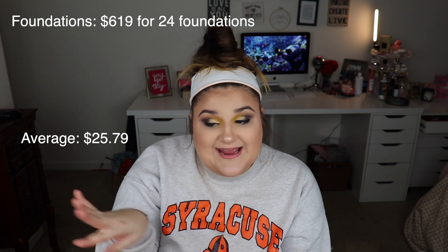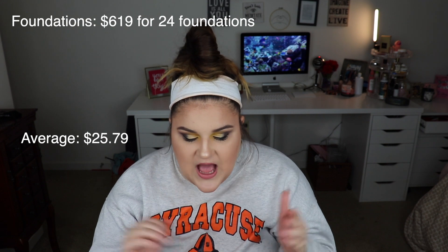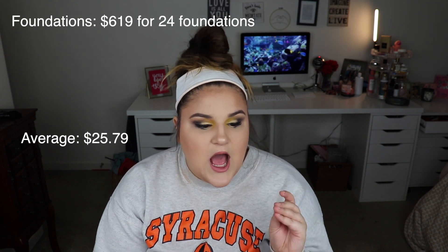For foundations, this did not surprise me because I have a lot of drugstore foundations and a lot of higher-end ones, and I get a lot of foundations to test out on the channel. So for foundations: 24 foundations totaling $619, with an average of $25.79. I actually felt like that was pretty reasonable because a lot of my foundations were less than $10 and a lot were over $40, so it kind of met in the middle. I thought that average was pretty spot on. I truly feel like I get very good use out of my foundations, so I wasn't super concerned about this one.